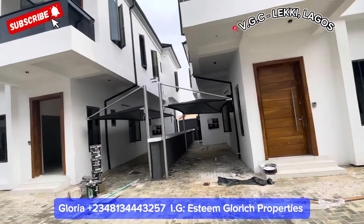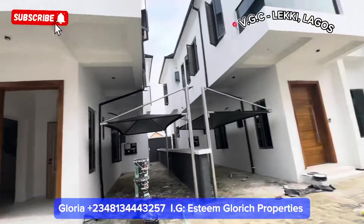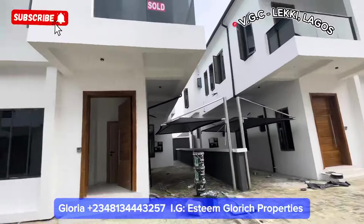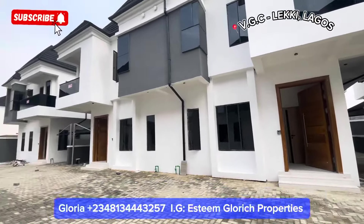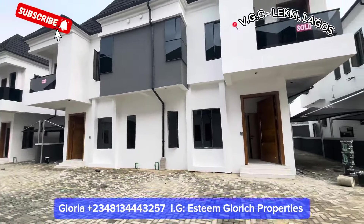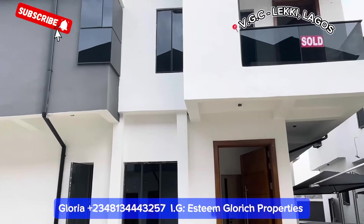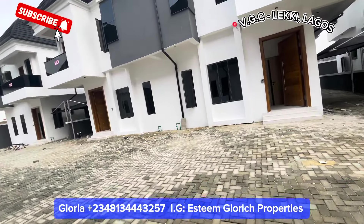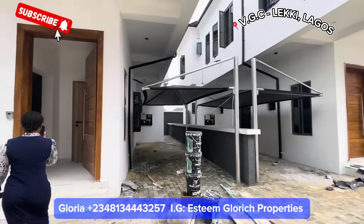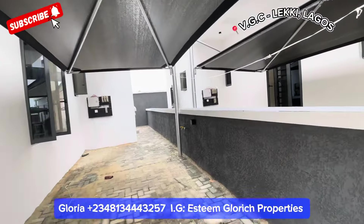You can see the parking space right here. We have about three to four units still available for sale. We're touring this one right here. We have an exit gate and an entrance gate right there. Here we have the car lots and the parking spaces. Let's see the back — let's see what we have at the back of this building.